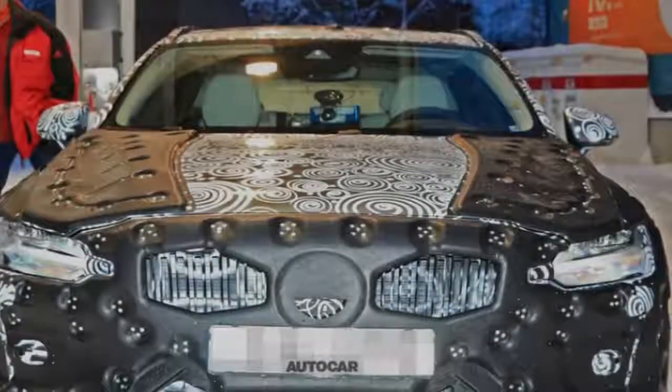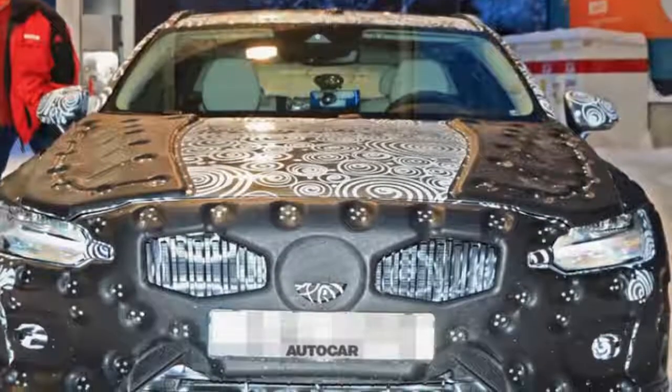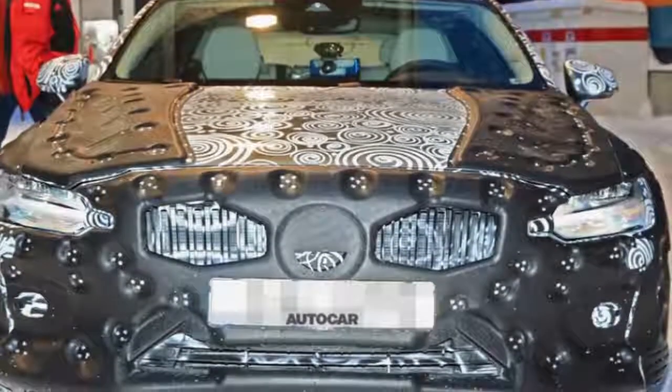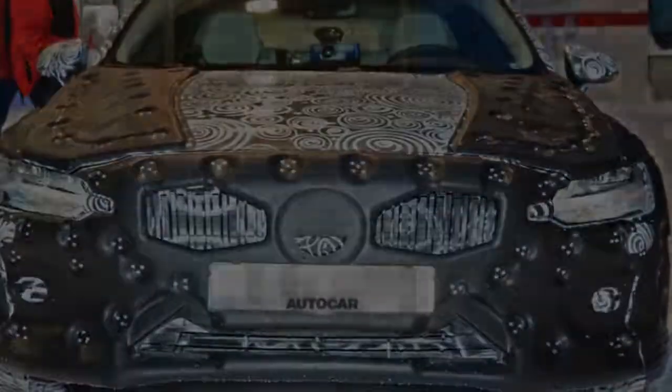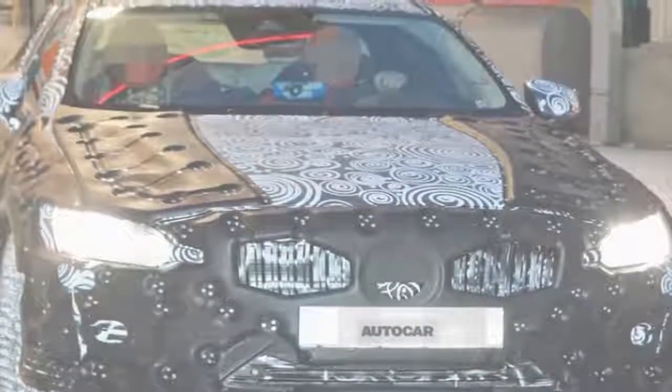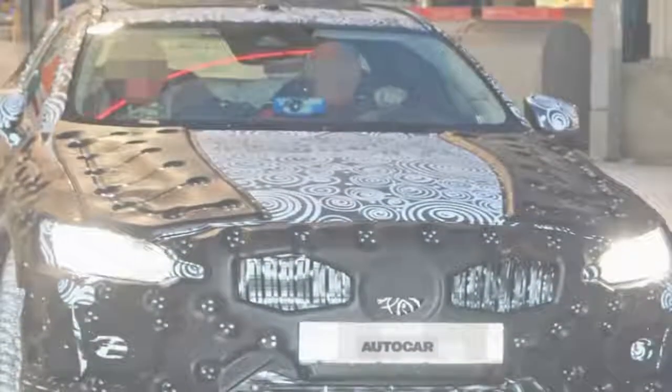The Volvo V60 has entered the winter testing phase of development ahead of a planned launch at the Geneva Motor Show in March. The V60's design is clear to see through the heavy camouflage, with obvious reference to larger models in Volvo's lineup. An S60 saloon will arrive soon after, and both will go on sale in early 2019.